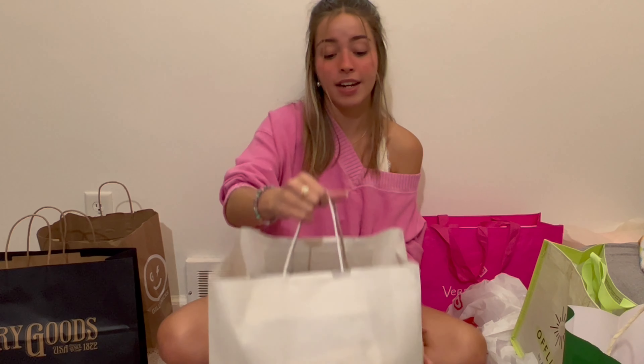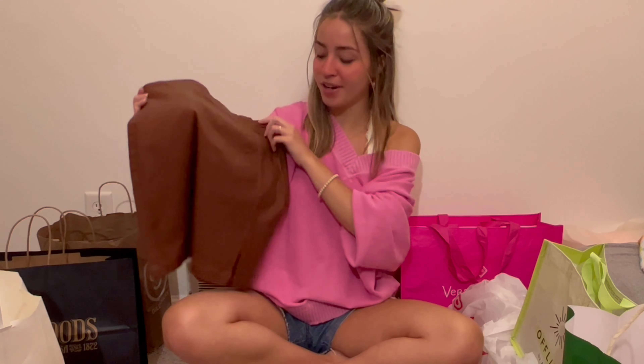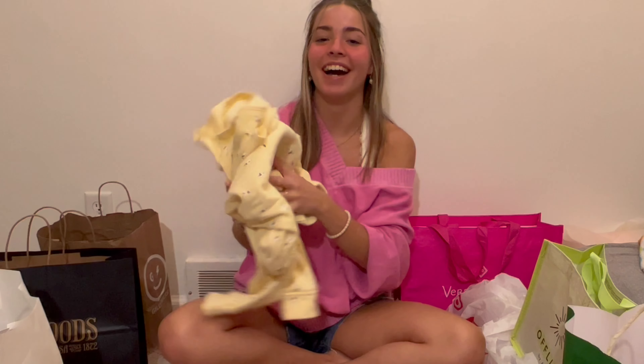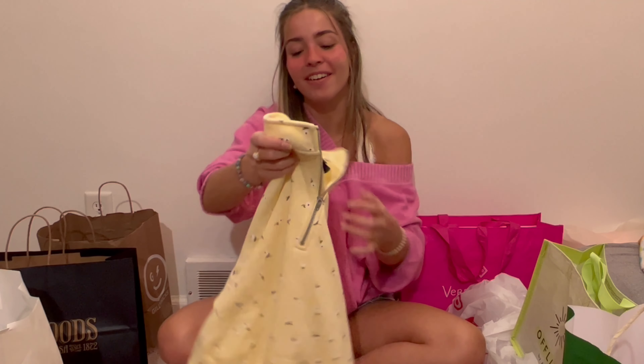First I got this gorgeous little brown faux-leather fall skirt — super cute with a little slit in the front. It's adorable and so cute to wear in the fall with a sweater and some booties. I'm so excited about it. Next I got this adorable yellow lounge set.